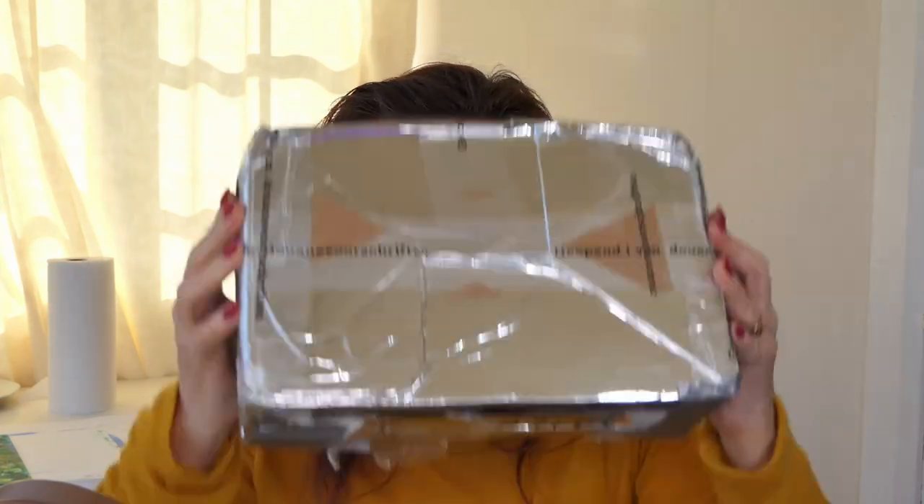Hi there, Laura here. Today I have got some friend mail from Kaylee Wesley, and here's the box she's in. So I'm going to open this up and we can see what's in it together.